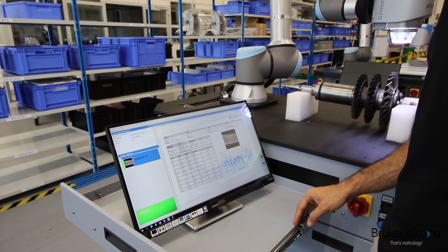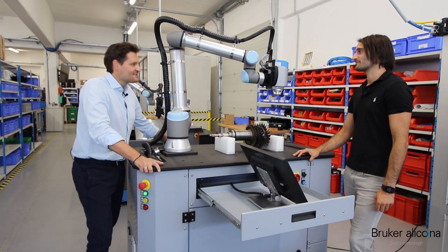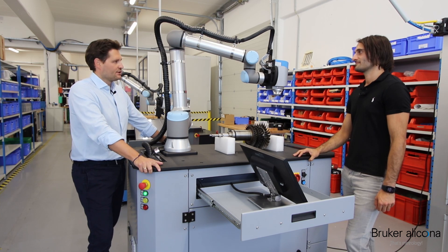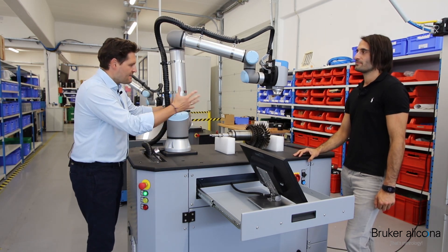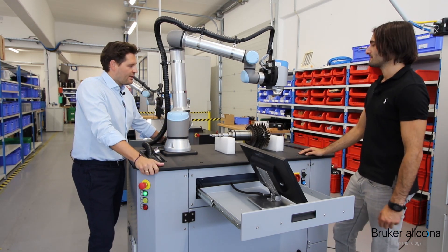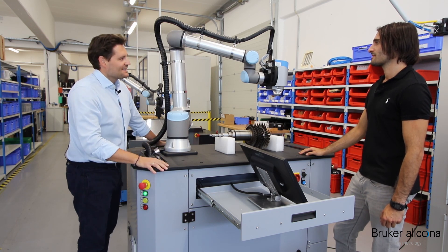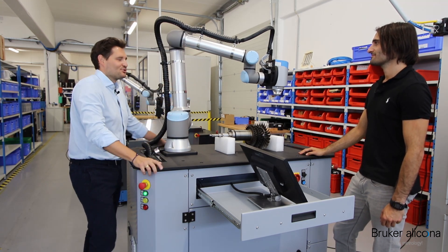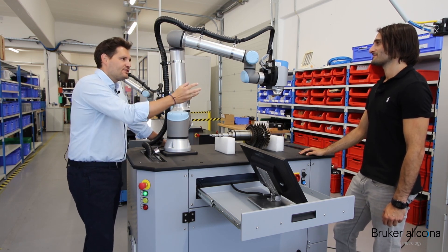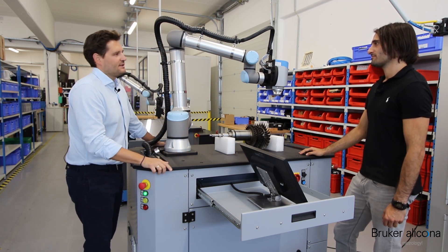The measurement is finished, and here you can see the results page. So Daniel, this is a product that is a perfect solution for production-near metrology. It really handles bigger and heavier parts, and you can measure features at different points of interest. But for me it's still our sensor on a Cobot solution — so where is the know-how that your team put in during the development phase of this product?